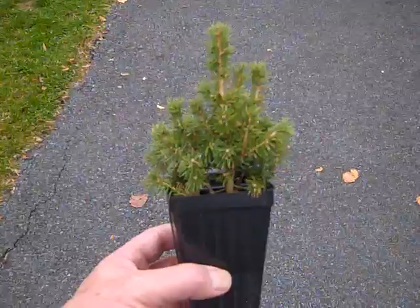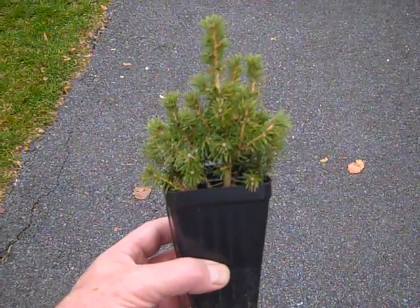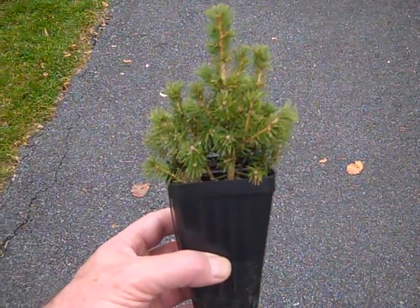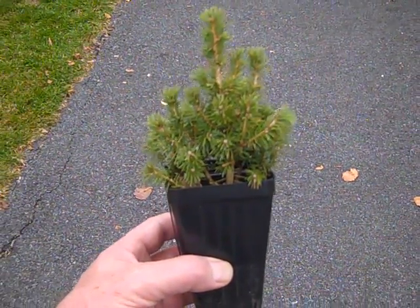This nice little spruce tree will grow probably six to eight feet. The one I have in my hand is about five inches tall in a three inch container. Very slow growers, two to four inches a year. They're very common in zones two to six or two to seven.